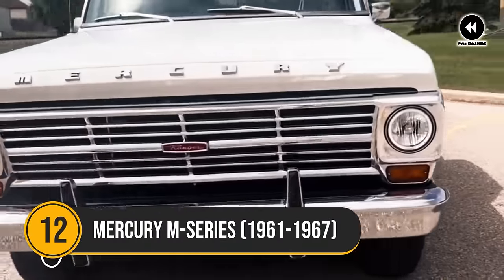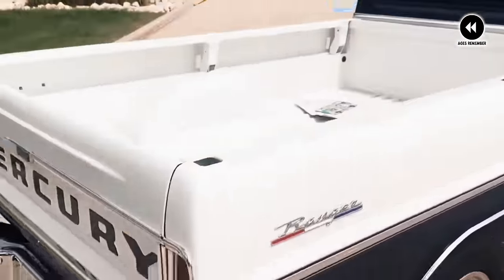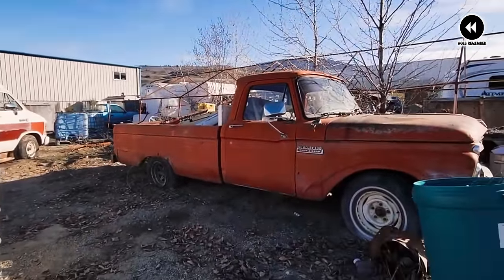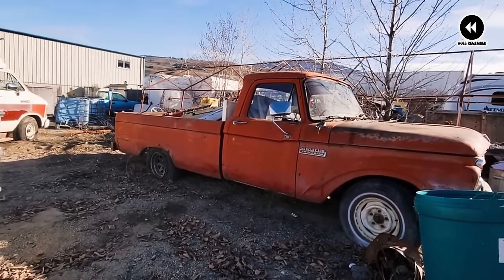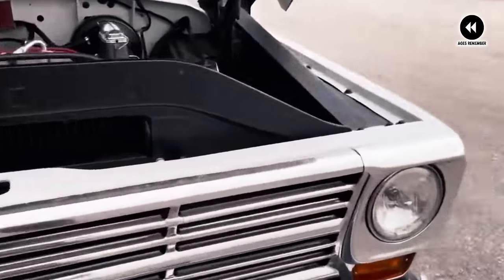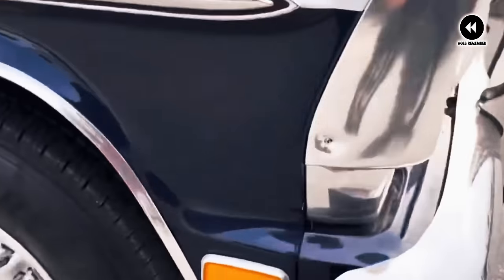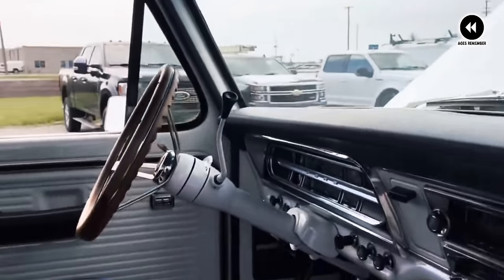Number 12: Mercury M-Series, 1961–1967. Let's take a nostalgic trip down memory lane to explore the captivating story of the Mercury M-Series trucks from 1961 to 1967. Close your eyes and imagine yourself transported back to the early 1960s, where the Mercury M-Series trucks ruled the roads with their distinctive style and unwavering reliability. These were the trucks that captured the imagination of a generation, with their sleek lines and rugged charm setting them apart from the competition. From the moment you laid eyes on the iconic Mercury badge adorning the grille, you knew you were in for something special. The M-Series trucks were a testament to Mercury's commitment to quality and craftsmanship, with every detail meticulously designed to evoke a sense of timeless elegance.